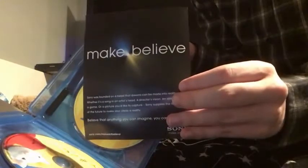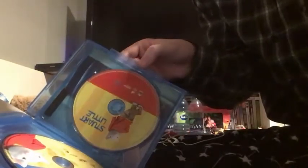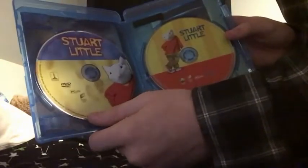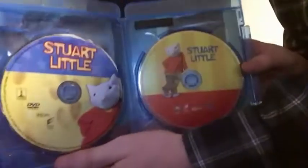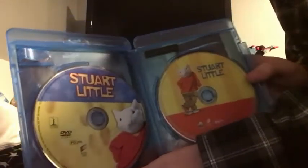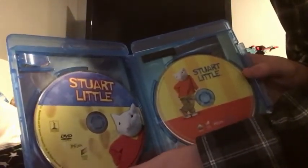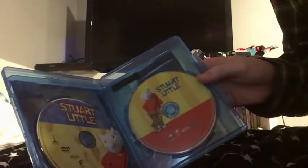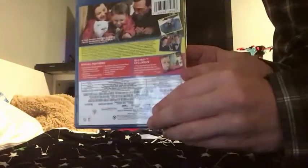Here's a flyer from Sony Make-Believe. Here's the two discs. So here we have, like I said, the eco-friendly case. Here's the Blu-ray and the DVD. Let me show you the back cover here — the special features up close, including English, Spanish, and French.